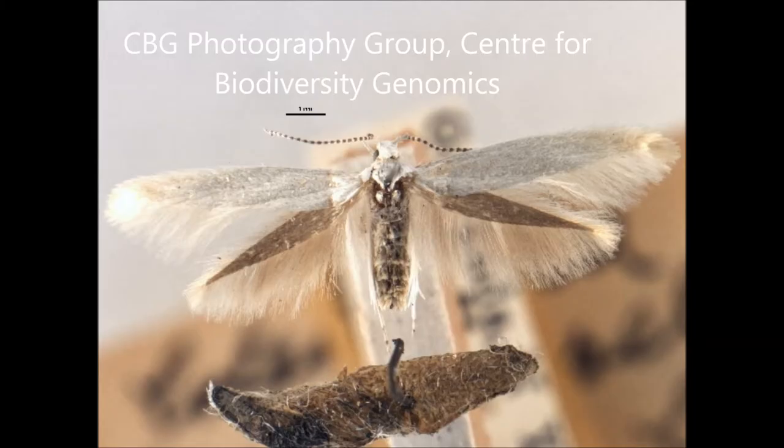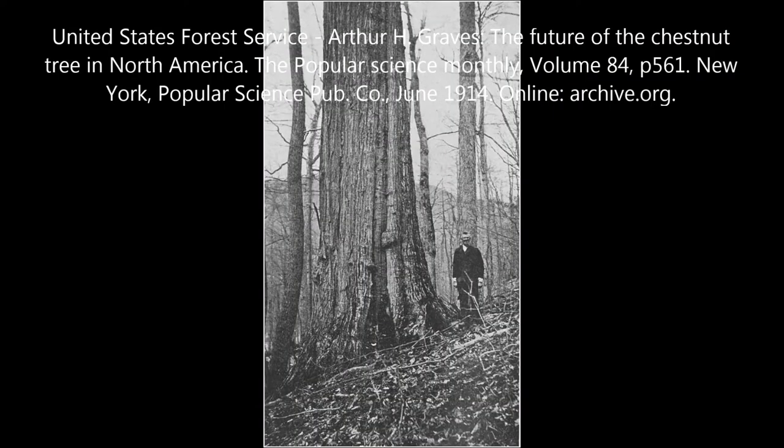The wingspan of adults was 14 to 15 millimeters. This species depended upon the once numerous American chestnut trees for their survival, hence the name Chestnut Case Bearer Moth.